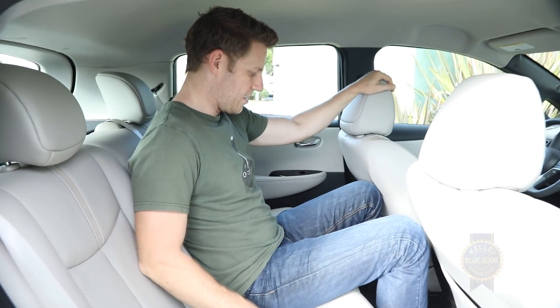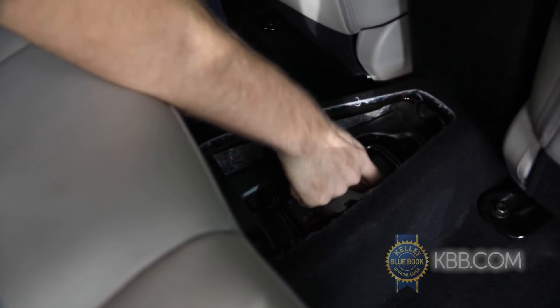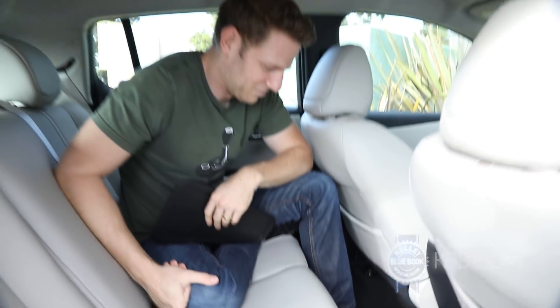Another interesting element is a conspicuous center tunnel that minimizes foot space for whoever's sitting in the middle position. What could possibly be there in a car that doesn't have a drive shaft or an exhaust system? The answer is nothing. Ta-da!